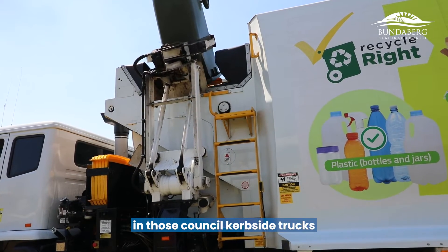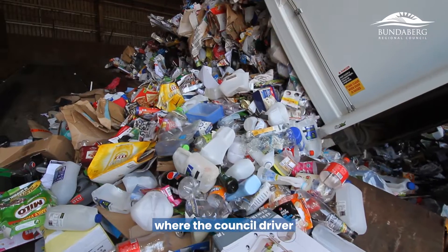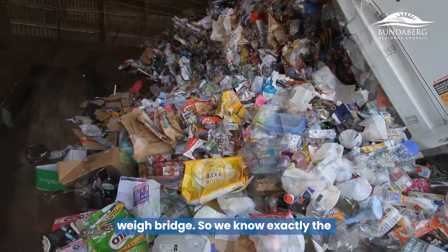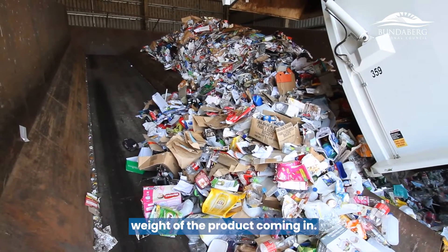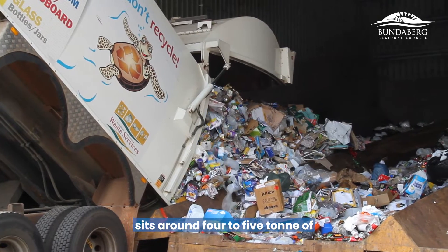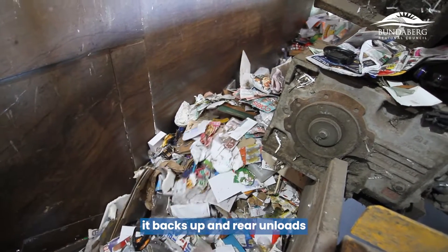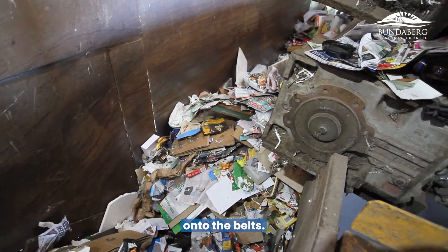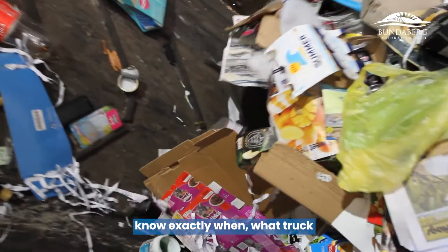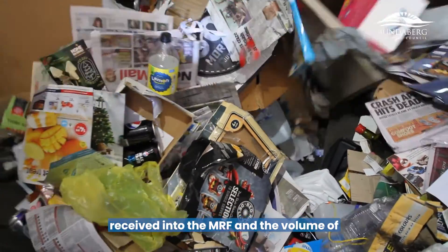The bins are brought in council kerbside trucks to the MRF. They're received in the receiving area where the council driver has already gone over the council weighbridge, so we know exactly the weight of the product coming in. Each truck traditionally carries around 4 to 5 tonne of recycled product. Each load is recorded so we know exactly when, what truck number and registration was received into the MRF, and the volume of product that comes in.